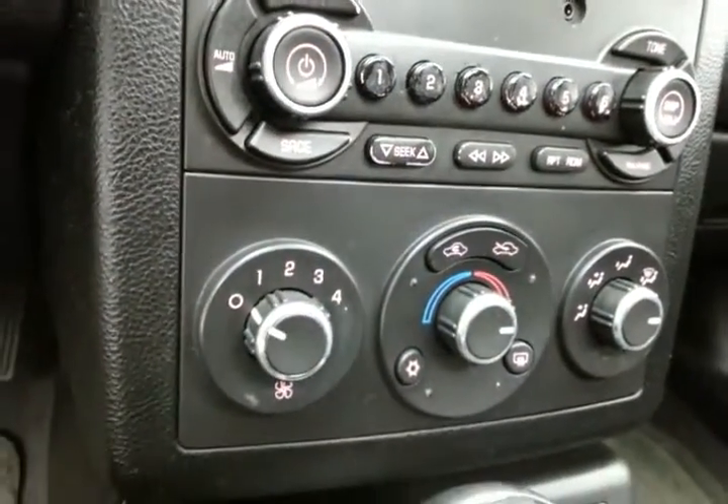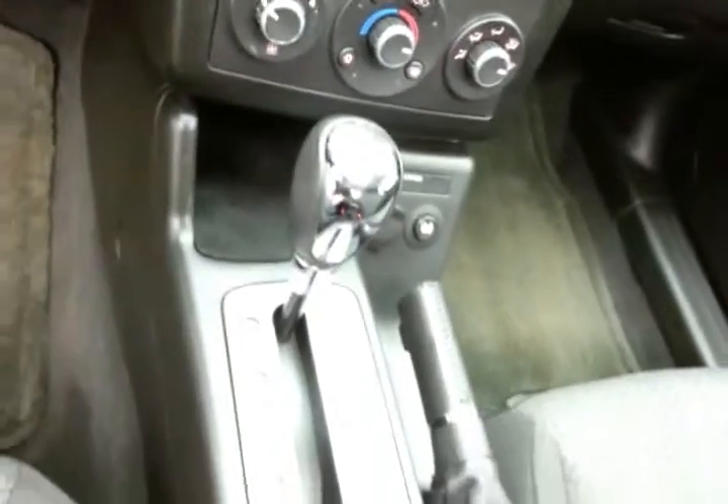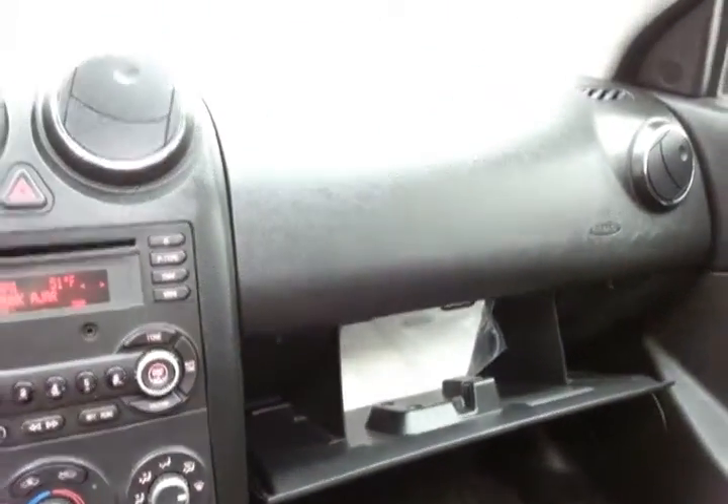Compatible with smartphones as well. Heating and air conditioning controls. Automatic transmission. Lots of storage in the armrest, along with a spacious glove box with all the owner's materials inside.